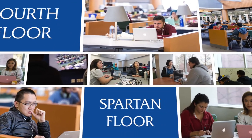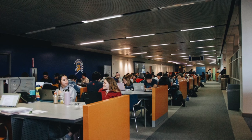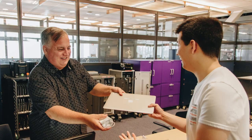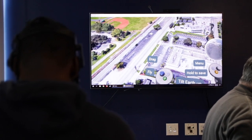Floor four. Welcome to your Spartan floor, a dedicated space providing students with research and technology help needed for success. Do you need a laptop, charger, or calculator? Check it out at Student Computing Services. Want to explore virtual reality? The Clever Lab can take you on an adventure.